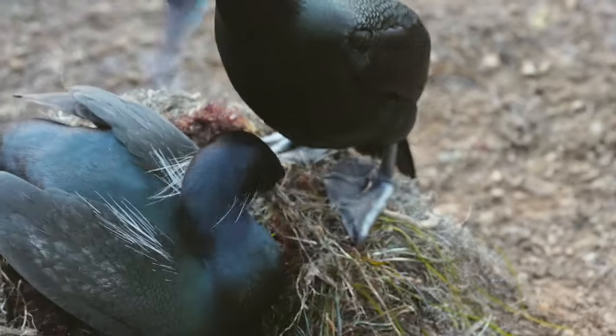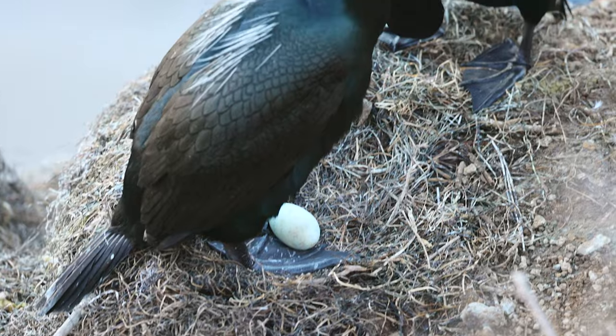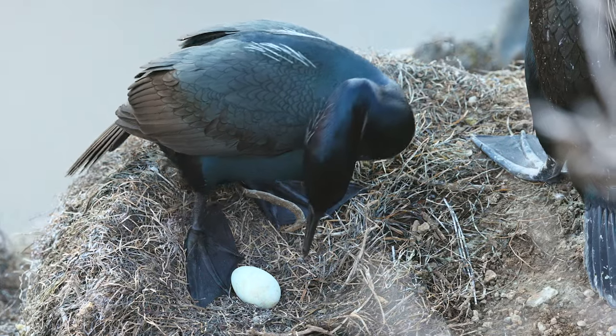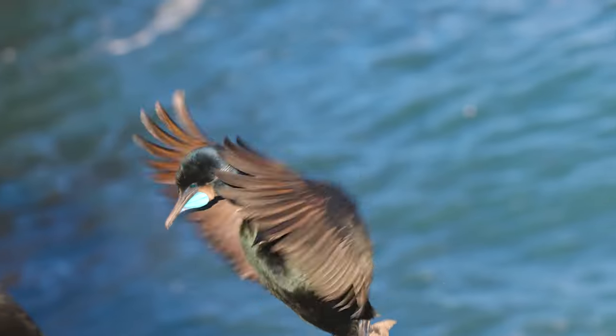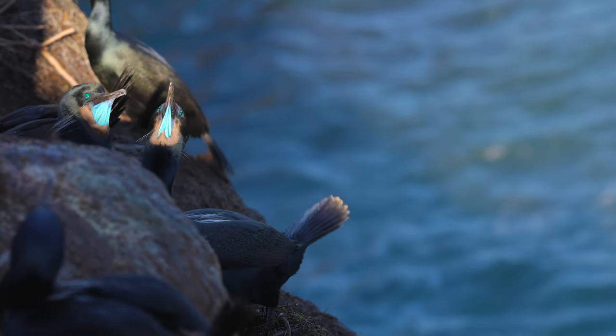Looks like she's impressed. They'll take turns incubating the eggs, which takes about 30 days. Individuals often couple with the same mate for several years.